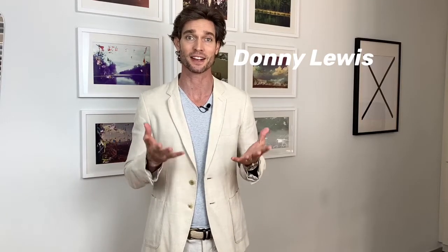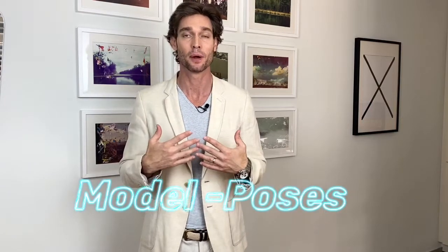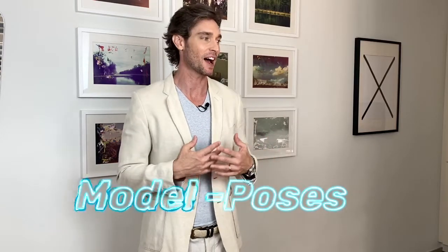Hello everybody, we're here with a modeling advice video and I'm taking your suggestions on this. What I've been asked most frequently — and it's odd to me — is how to pose in front of the camera, how to stand there, how to find your way to do it. I find it odd because I've been doing this a really long time and I had to really think back to the very beginning when I first started.